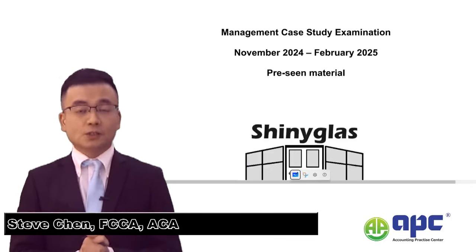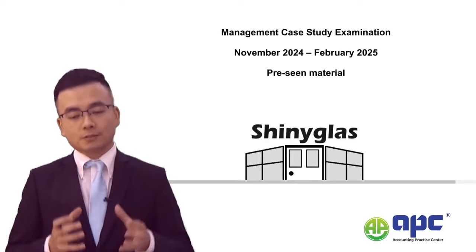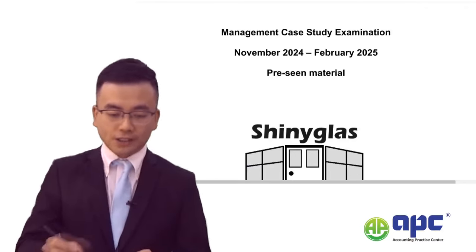Welcome to the CMA or CGMA Management Case Study. The latest precinct for November 2024 and February 2025 sitting is called Shiny Glass Company.